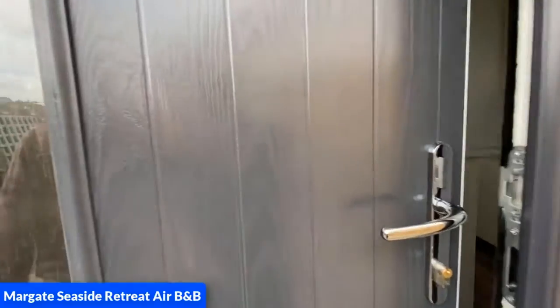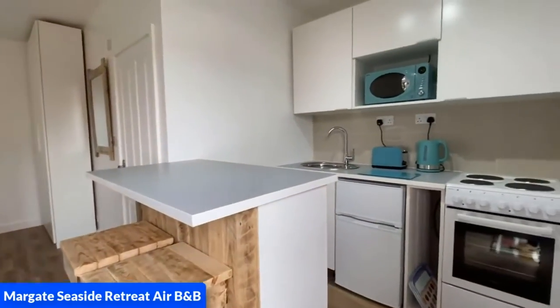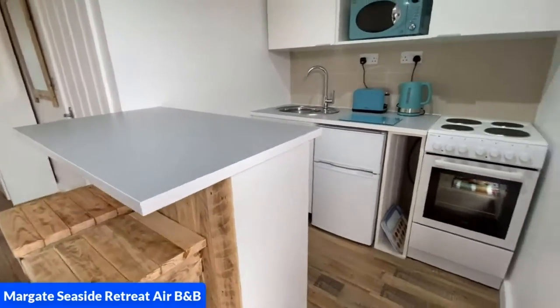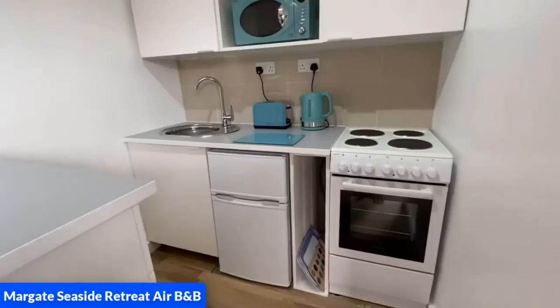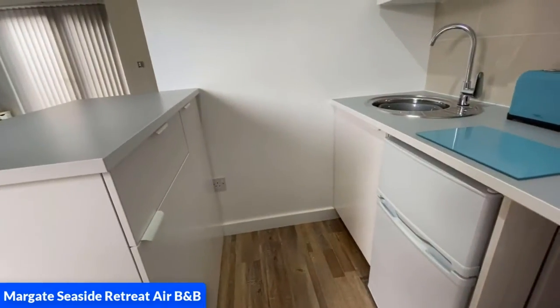We are now approaching the front door and as we open you will see the kitchen, which comprises of an electric oven, a fridge freezer, microwave, toaster and kettle. It also has a breakfast bar and full running hot water.